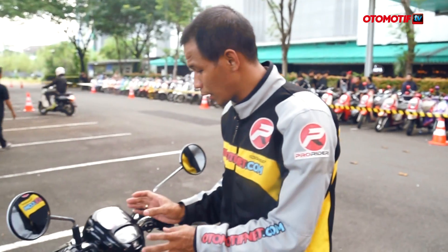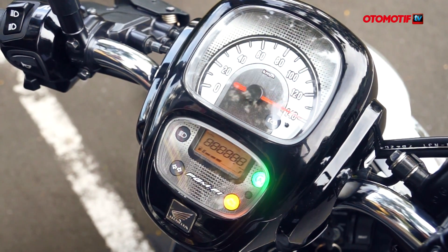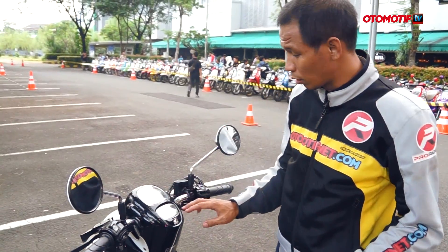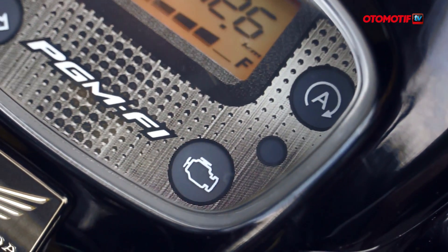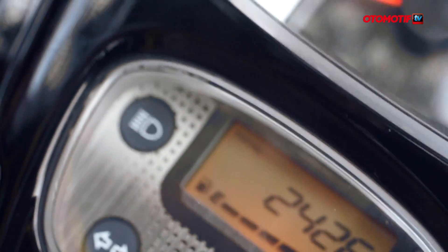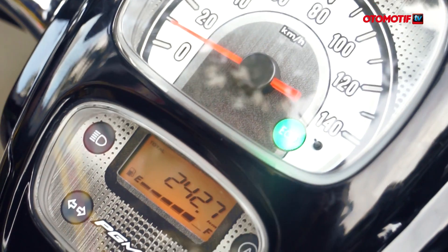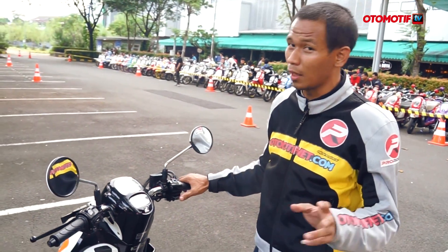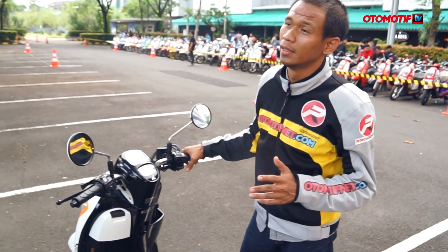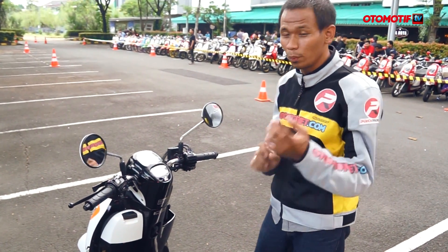Speedometernya baru dengan tampilan dua kotak — yang atas untuk speedometer dengan eco indicator lamp, lalu di bawahnya ada panel digital berisi fuel meter dan odometer. Eco indicator ini seperti yang dipakai di Beat, menandakan saat kita berkendara irit — menyala hijau terang kalau kita berkendara secara perlahan.